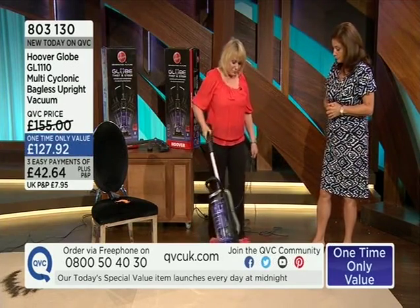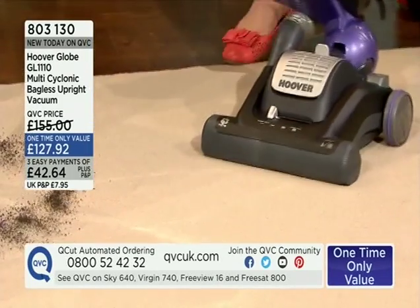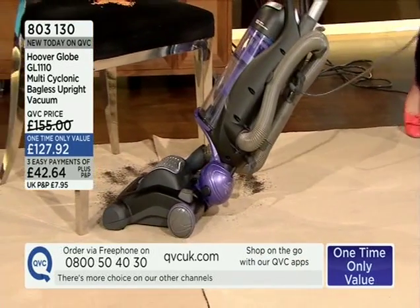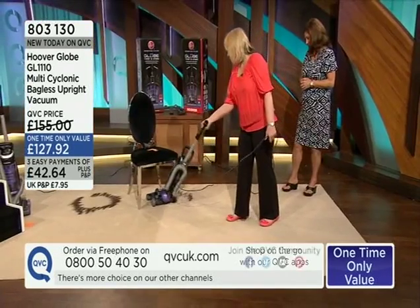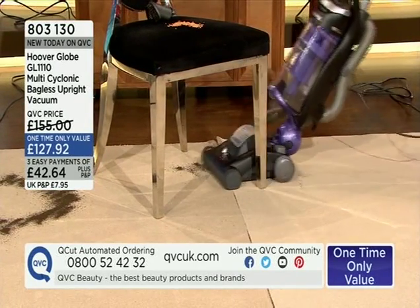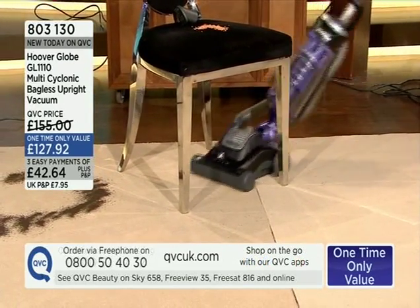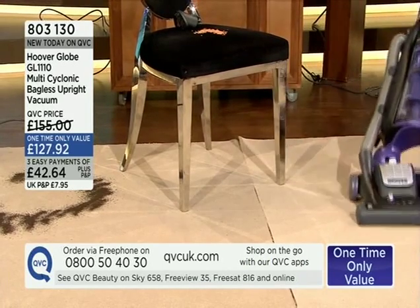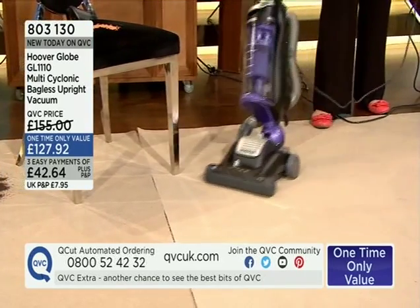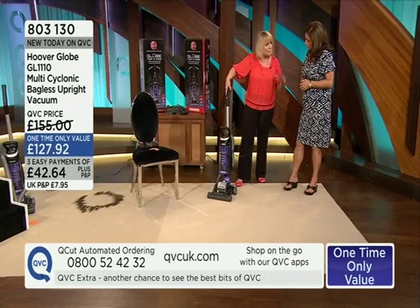It has technology which makes it really maneuverable. I'm going to pick up some stuff around the chair to show you the maneuverability — all around. It's advanced technology from Hoover with the twist and glide. And that was loose tea it picked up — it was feeling like tea leaves and yes, it was.